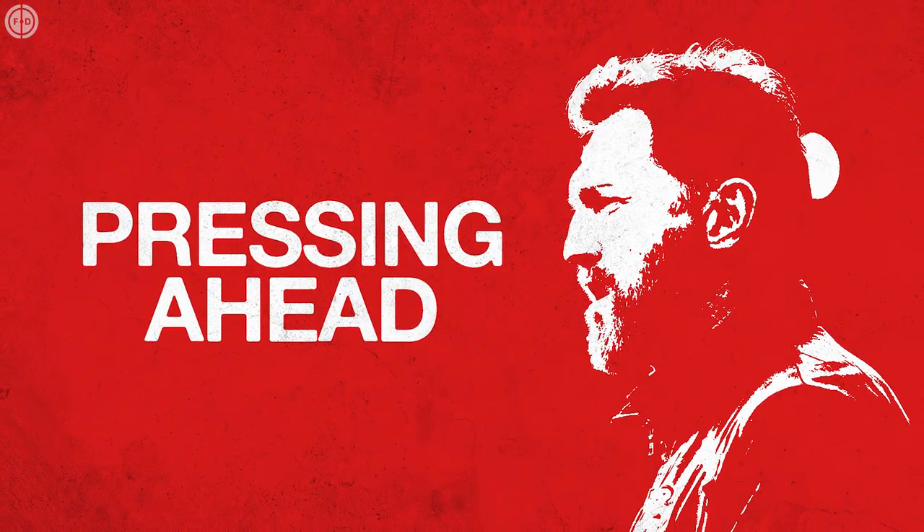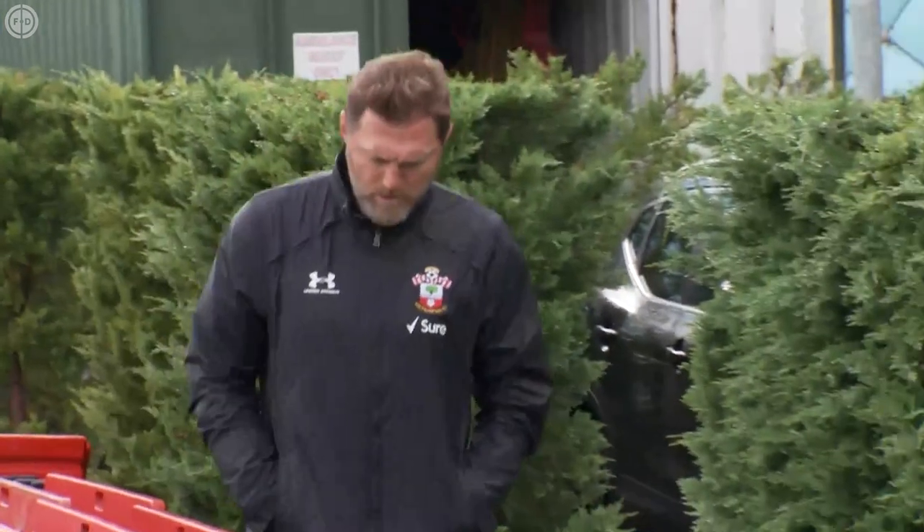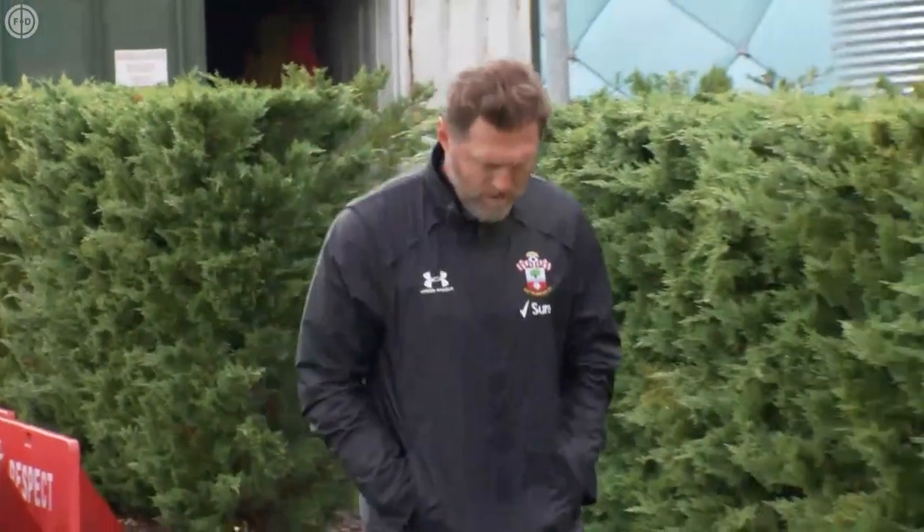If in doubt, it's best to go back to what you know, and for Ralf Hasenhüttl, the Leicester result was a wake-up call, prompting him to drop an experimental three-at-the-back system and switch to the 4-2-2-2 he used at RB Leipzig and Ingolstadt.